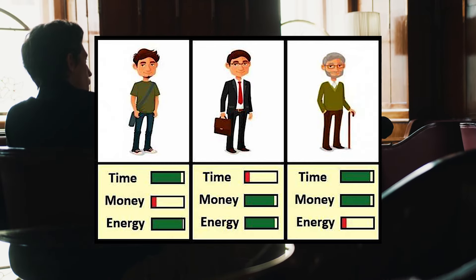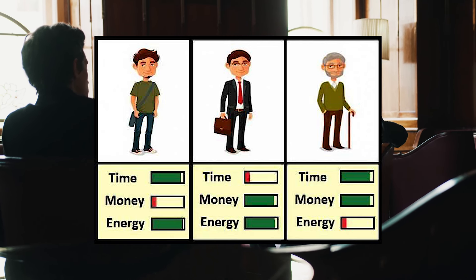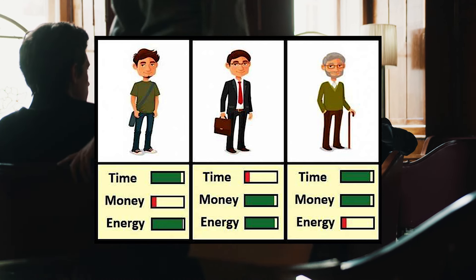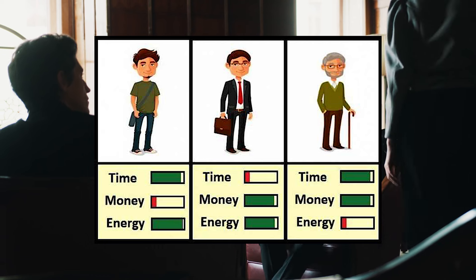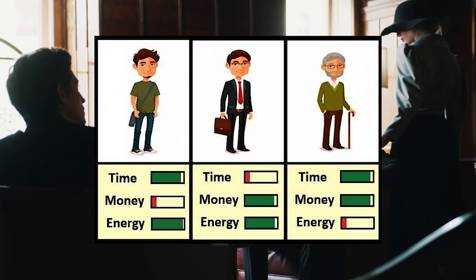It's kind of like that saying where you have time, energy, and money — when you're younger, you have a ton of energy and time but no money. In your middle working years, you have money and energy but not time. Then when you retire, you have time and money but no energy. It feels exactly like that triangle scenario, and that's definitely the way I lean — toward capital appreciation and dividend growth.